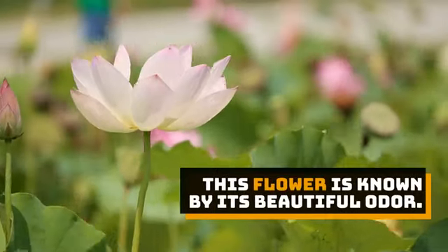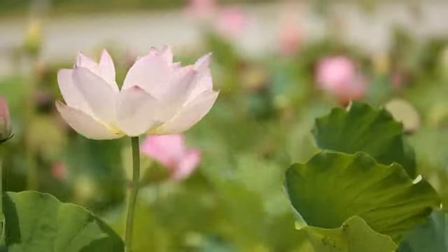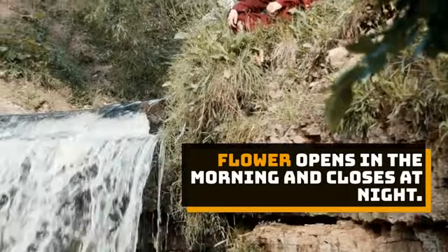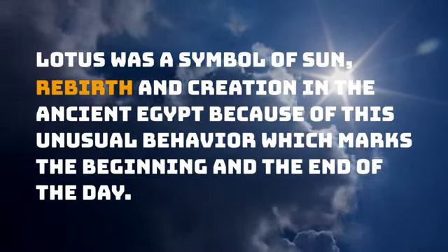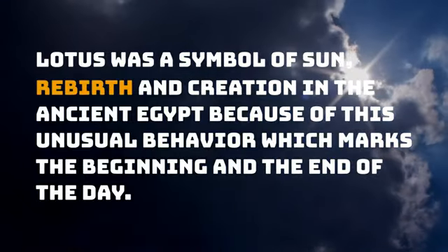This flower is known by its beautiful odor. The flower opens in the morning and closes at night. Lotus was a symbol of sun, rebirth, and creation in ancient Egypt because of this unusual behavior, which marks the beginning and the end of the day.